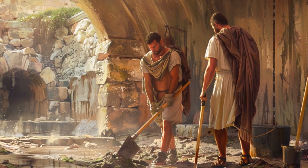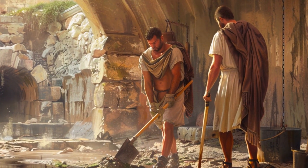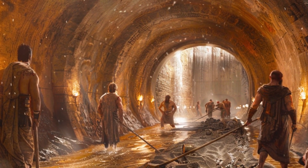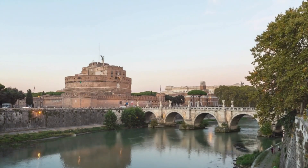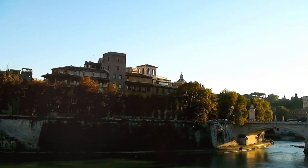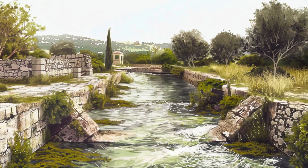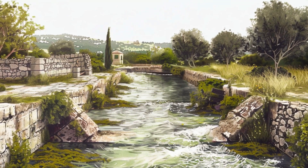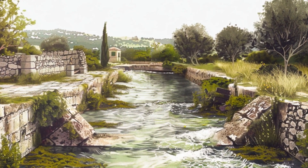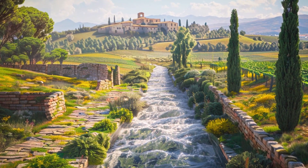The Cloaca Maxima extended underground throughout Rome, collecting water from several sections of the city and flowing into the River Tiber through an arch that can still be seen today. This discharge point into the Tiber was vital for keeping the city free of floods and stagnant water, which could cause disease. The Cloaca Maxima was not Rome's only drainage system — on the Campus Martius, the Euripus Canal helped direct excess water into the Tiber to complement the work of the Cloaca Maxima.